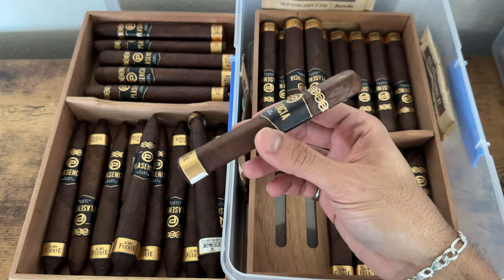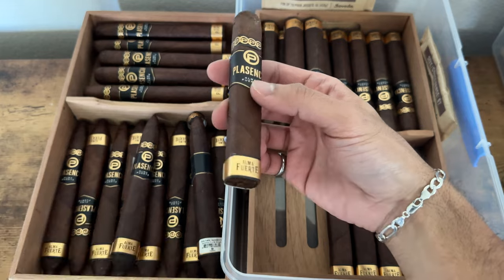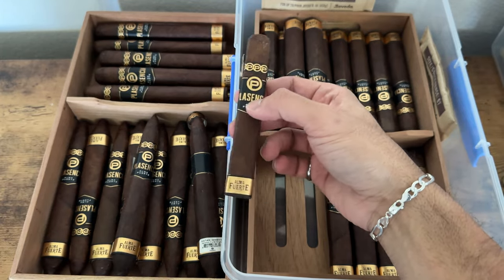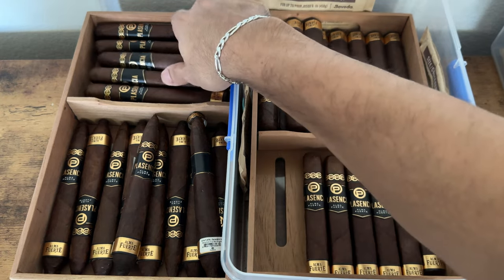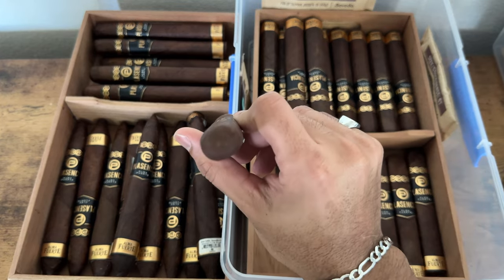When you know you like something, this is it for me. This was just a phenomenal smoke. You can tell from the consistency even from humidor to humidor — this is a good company. You can see the quality in their rolls, wrappers, and craftsmanship. This is the robusto format, and we've got the toro size with a soft box press.